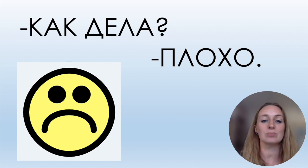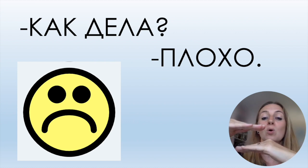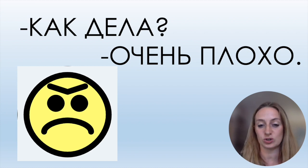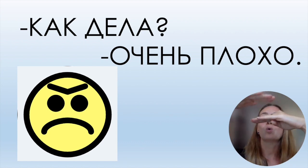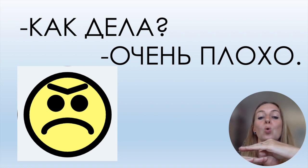If you're not feeling well, you say плохо. Как дела? Плохо. And the last answer for the same question: Очень плохо — very bad. So the full scale is: нормально, хорошо, очень хорошо, плохо, очень плохо.